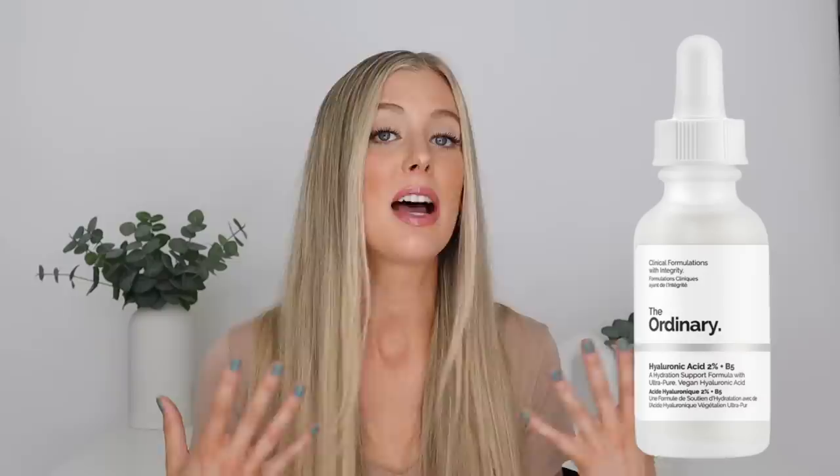Let's talk about hyaluronic acid next. I really wanted to find an alternative to The Ordinary's Hyaluronic Acid Serum that was comparable in price but had a better formula and better ingredients. The Ordinary's Hyaluronic Acid Serum does have great ingredients — two forms of hyaluronic acid, panthenol to help calm and soothe the skin. It's very affordable at $6.80 for an ounce of product, but the formula is not my personal favorite. It's a little bit sticky, and for a lot of people it pills very easily.